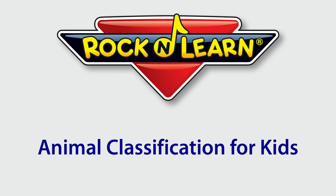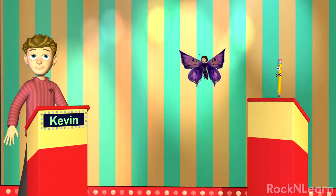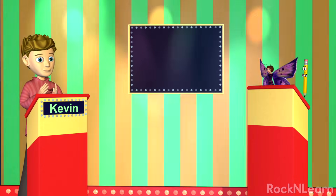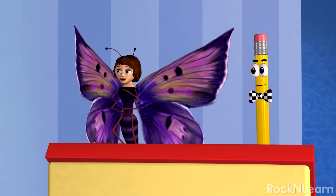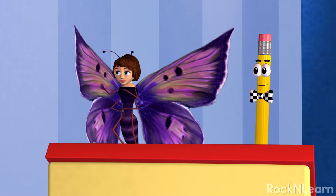Rock and Learn! Let's play a game! I'll list some characteristics of an animal group and you tell me if that is the group you belong to.